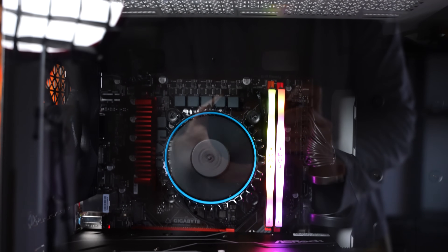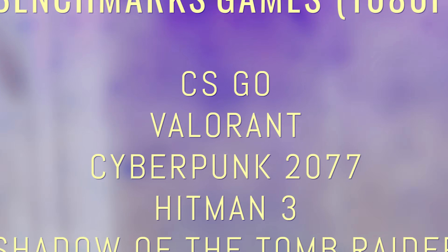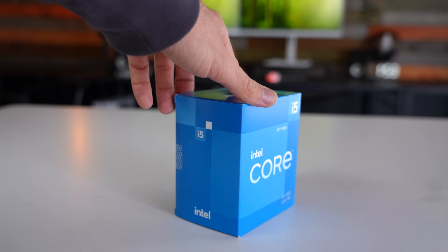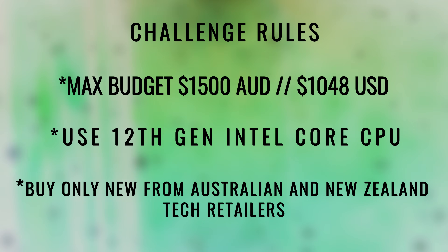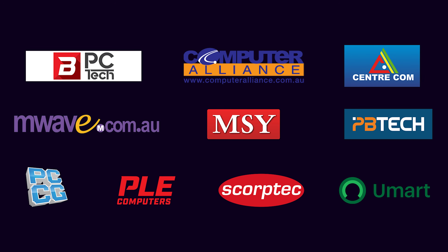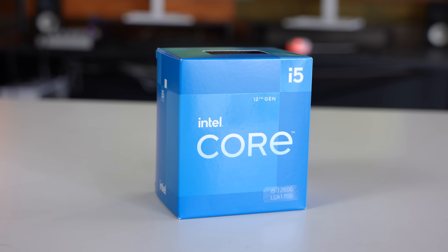I'll throw these benchmarks up on the screen — eight benchmarks, three creator and five gaming benchmarks at 1080p. There are some rules: we have to use an Intel 12th generation processor, and we have to use components purchased readily from major Australian and New Zealand tech retail outlets listed on screen. This rules out eBay or marketplace used deals, as that's not indicative of what the average person can build for.